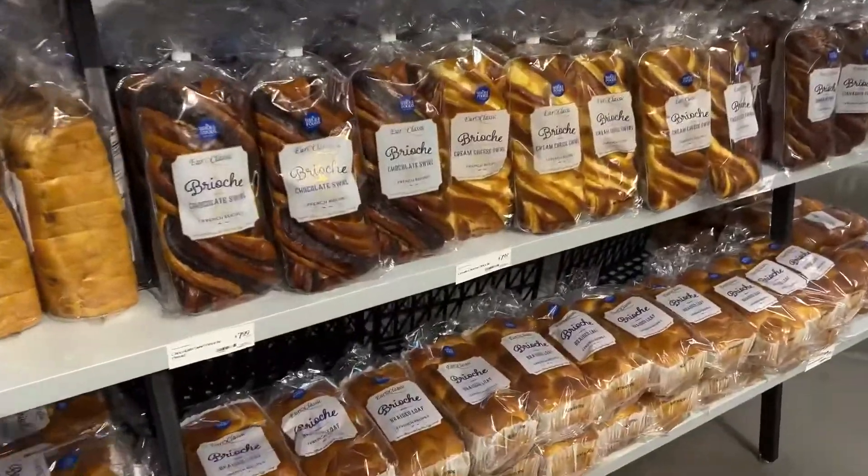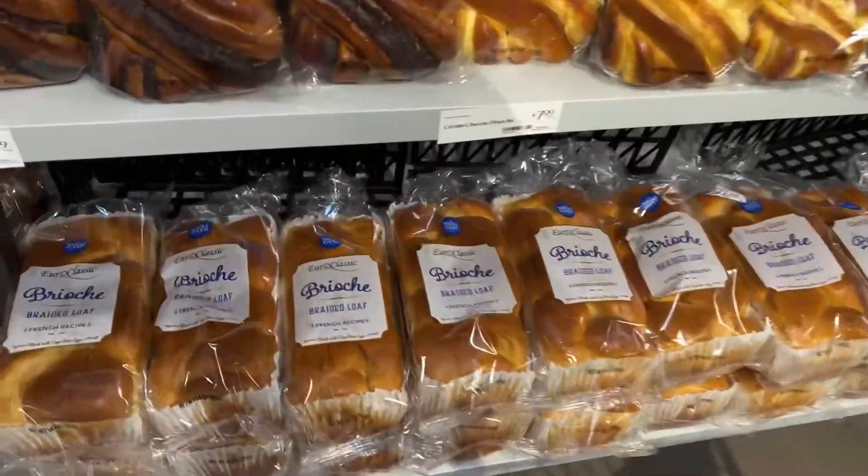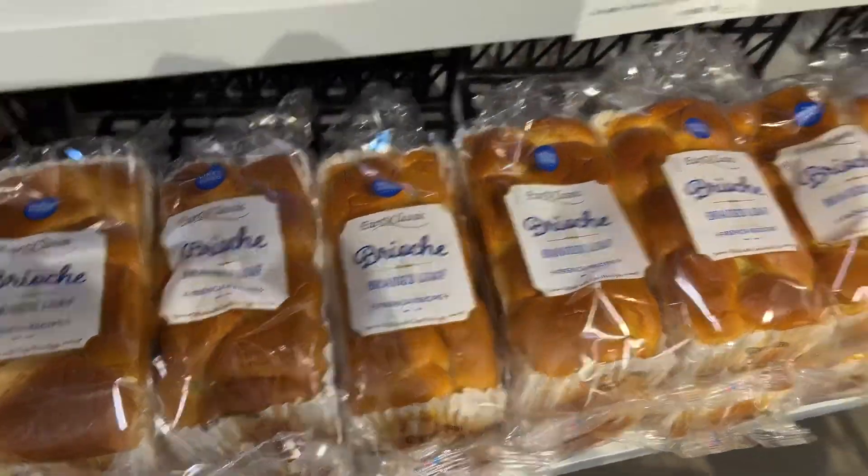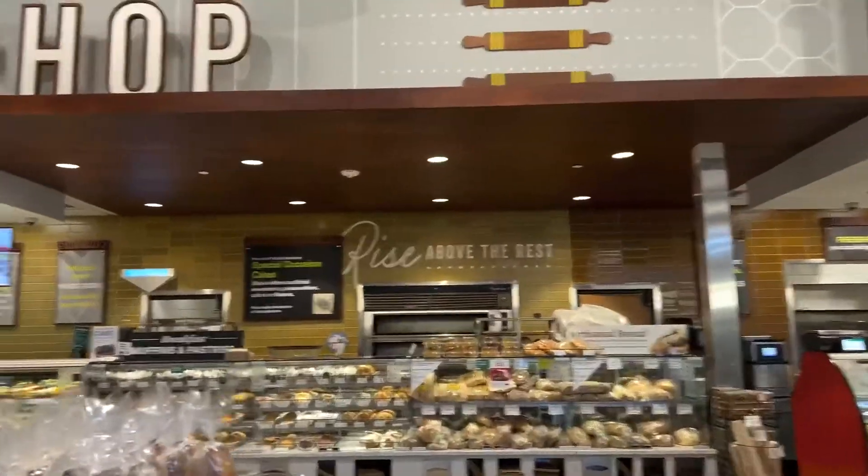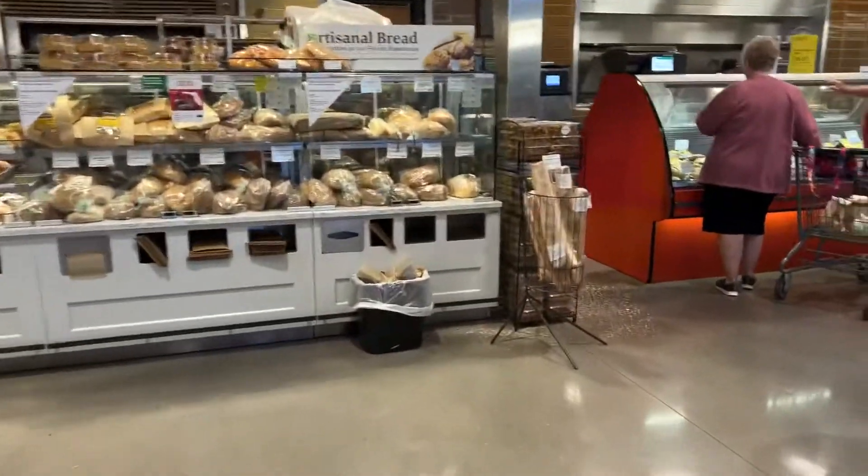This is the best bread, guys — this makes the best French toast, seriously. We also need bread for our cacciatore.